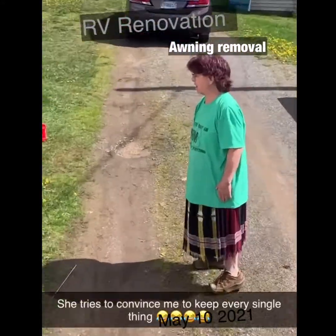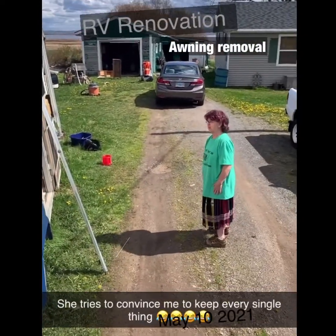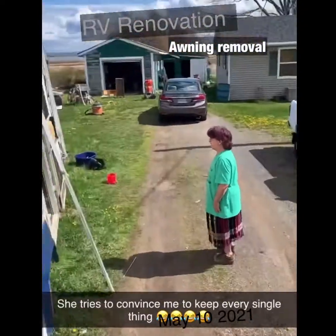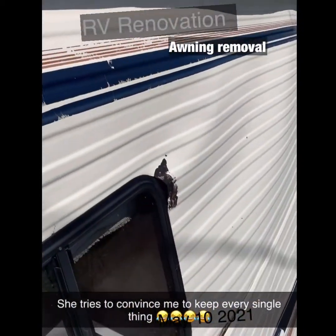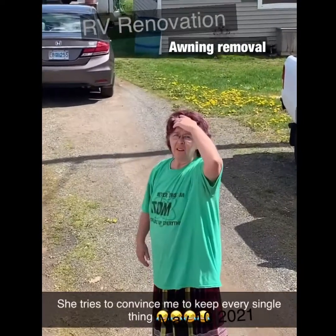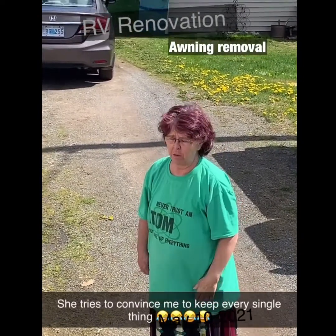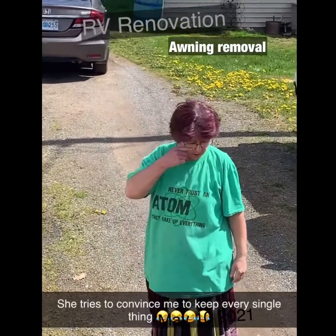I don't know — I kind of want more space. Do you think I should throw out any of this at all? Should I keep all the old antique parts? The moldy parts are probably garbage.